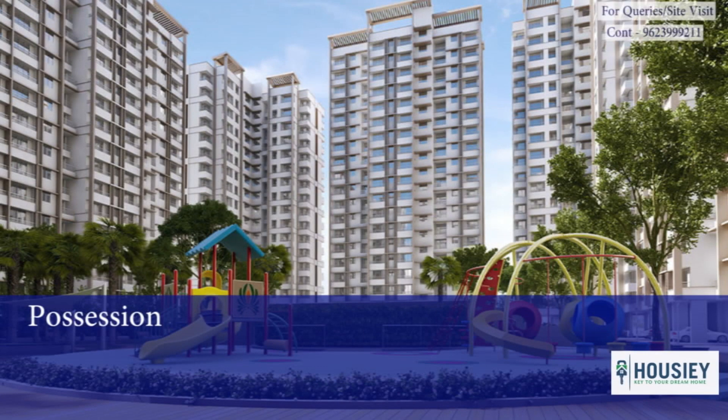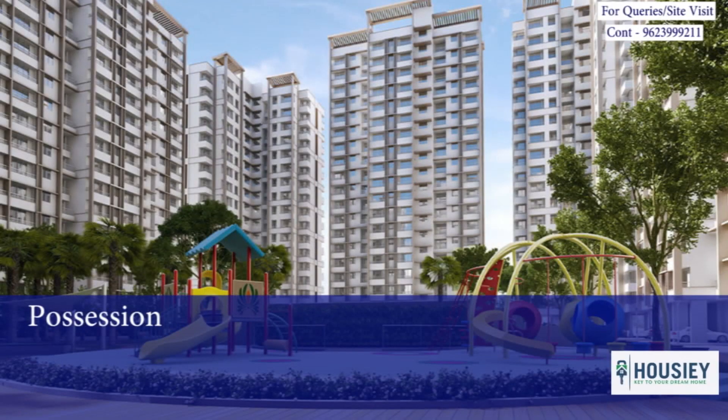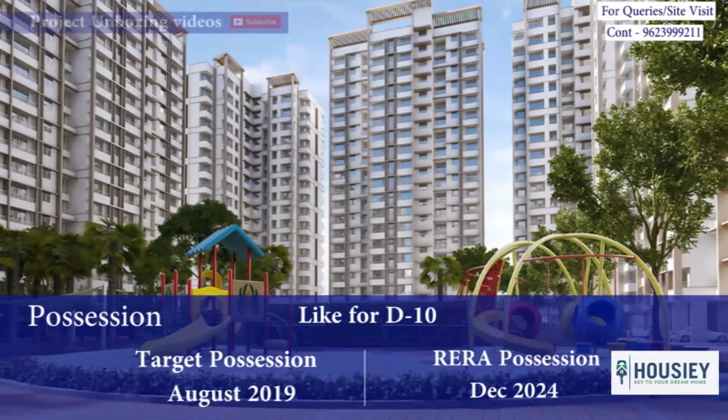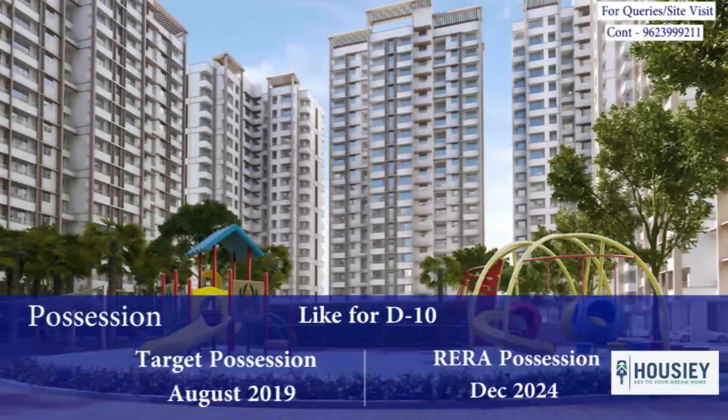Coming to the possession details. Since sector 4 has multiple buildings — altogether 10 buildings — each building has its own RERA and target possession date. For D9, the target possession is December 2020 and the RERA possession is December 2026. For D10, the target possession is August 2019 and the RERA possession is December 2024.